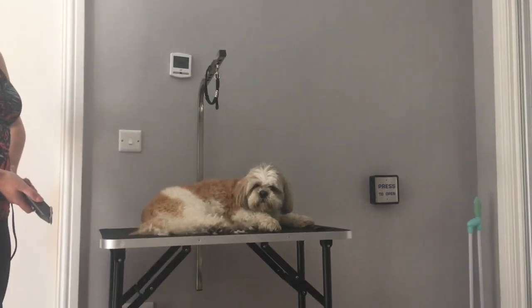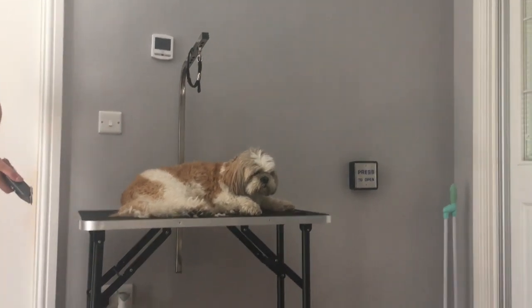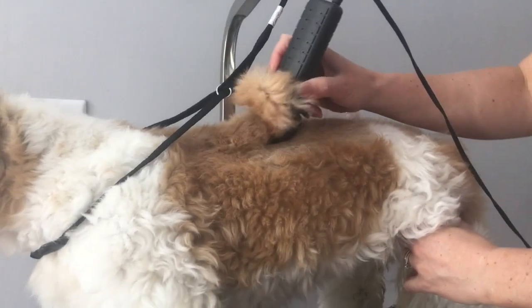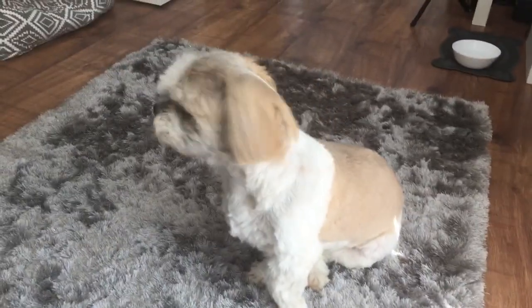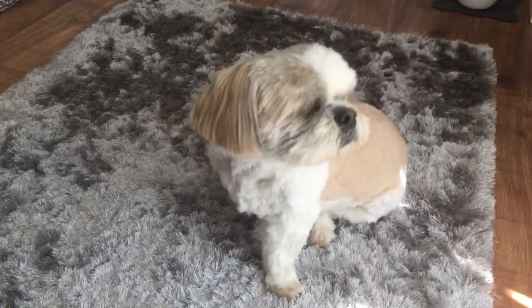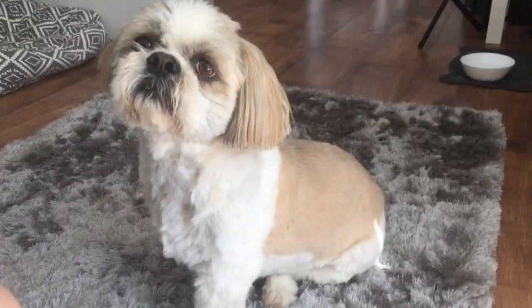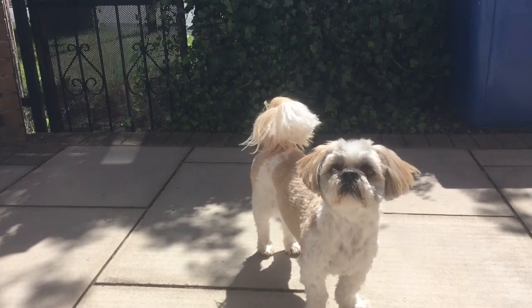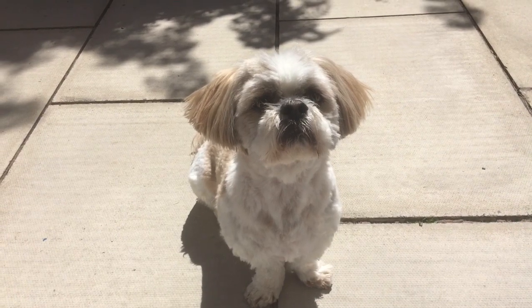Mom is just doing a summer haircut on Poppy and she's currently looking like a massive shape, isn't she? Look at her - she's really not happy. She's gorgeous! Oh my god, that's come off your body, Pops - she's so unimpressed. Mom has completely finished cutting Poppy and look at her, she's gorgeous. She can smell my food.